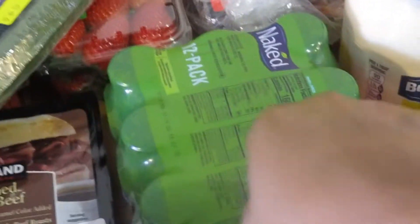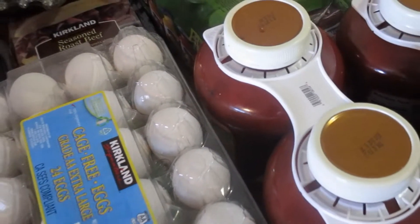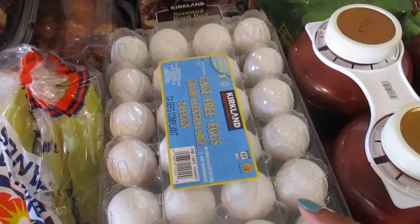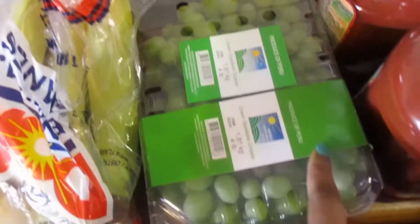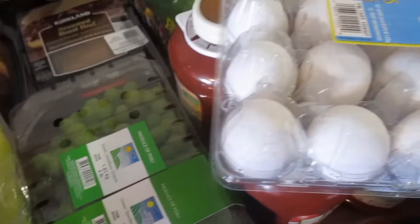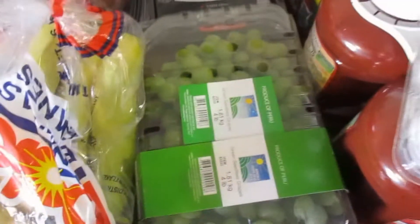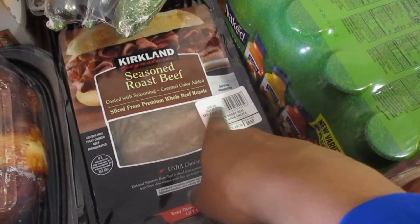I got my husband some more of these Naked drinks to go in his lunches — he uses that as a breakfast drink at the end of his shift. Then four of these Prego sauces — these are staple items I like to have on hand, not necessarily things I'm making this week. Another package of eggs; I still had some left but these are really good to have. We'll do some boiled eggs and some baking. I also got some more grapes for their fruit next week, and some seasoned roast beef for my husband's lunches.